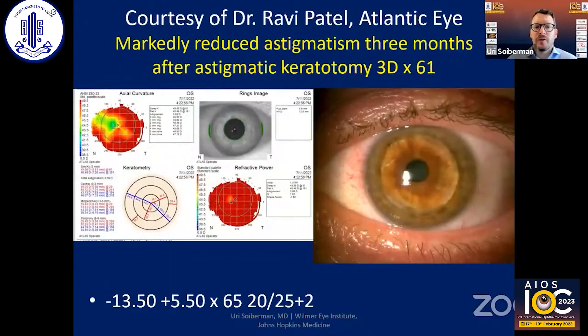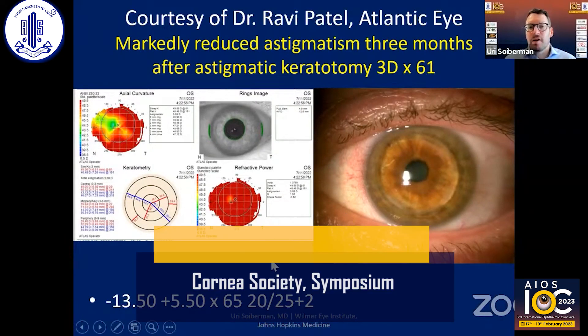This is how the patient looks a few months after. There's a markedly reduced amount of topographic astigmatism — reduced to three diopters from 11 diopters. And you can see on the slit lamp image that you can barely even see the scars from the AKs.